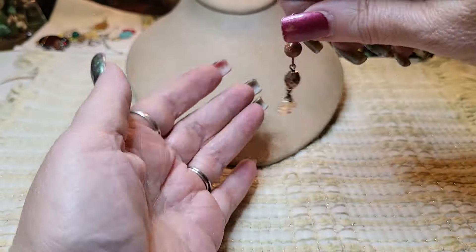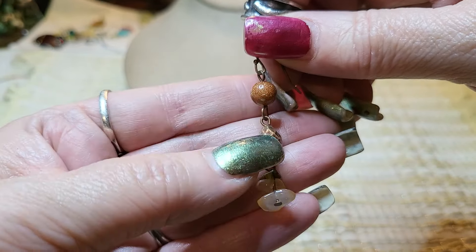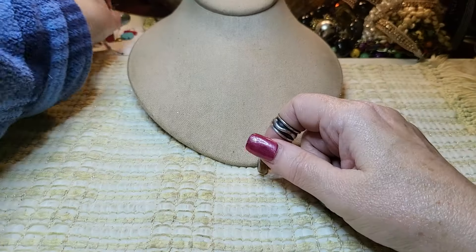Then we have what I think is goldstone — copper and quartz earring. But we don't have the other one.